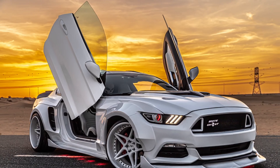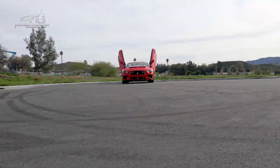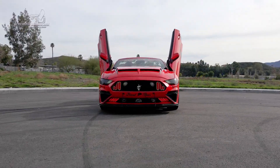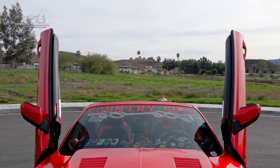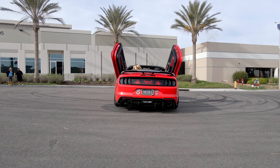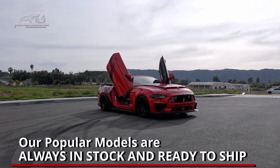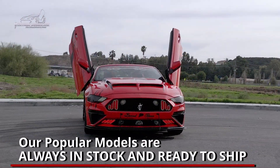Vertical Doors Inc, the number one Lambo door manufacturer in the world. Vertical Doors' most popular kits are always in stock and ready to ship.